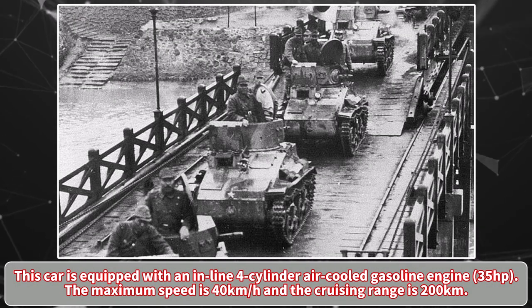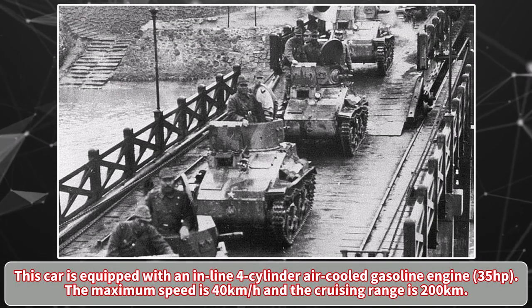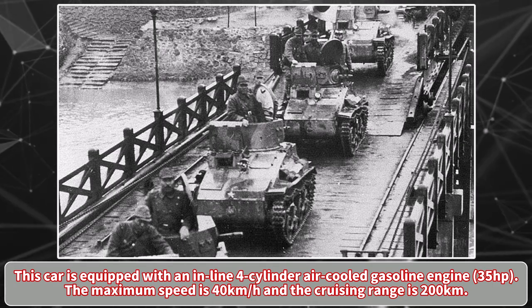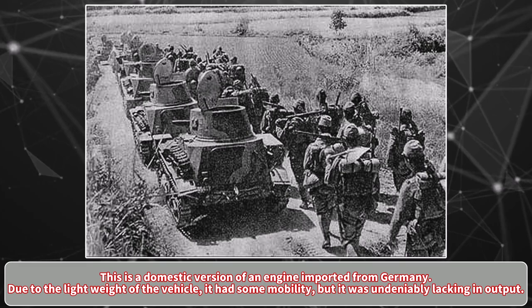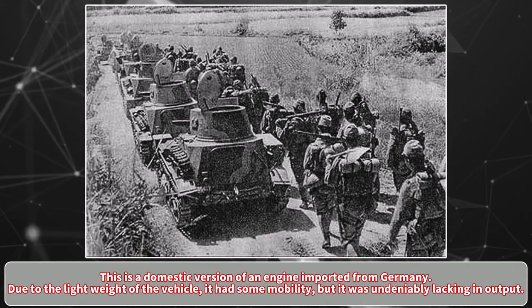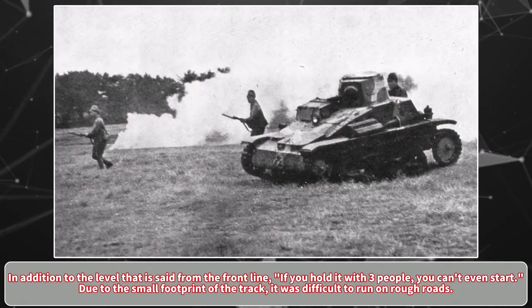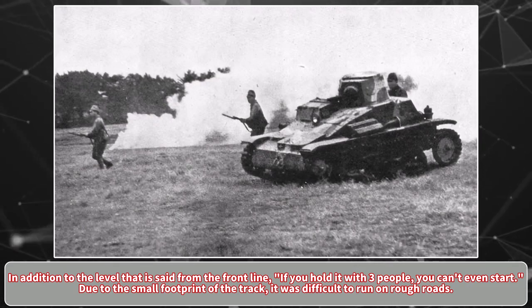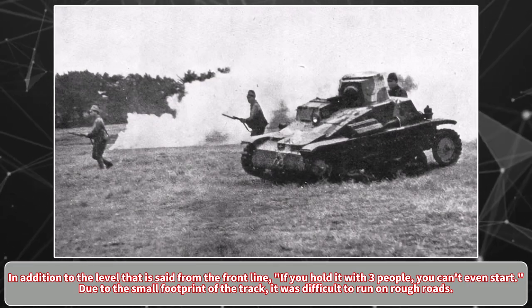This car is equipped with an inline 4-cylinder air-cooled gasoline engine producing 35hp. The maximum speed is 40km/h and the cruising range is 200km. This is a domestic version of an engine imported from Germany. Due to the light weight of the vehicle it had some mobility, but it was undeniably lacking in output — reportedly so underpowered that if three people held it, it couldn't even start. Due to the small footprint of the track, it was also difficult to run on rough roads.